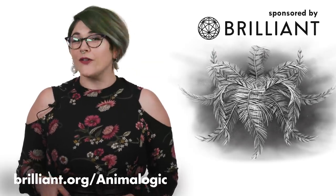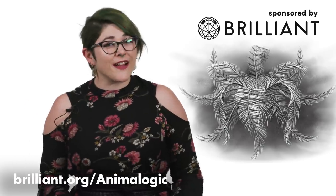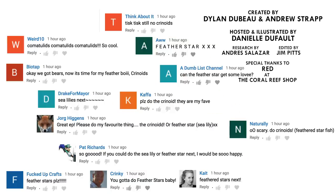The first 200 people who go to that link can get 20% off the annual premium subscription. What animals should I check out next? Please let me know in the comments and be sure to subscribe for new episodes of Animalogic every other week. Thanks for watching!